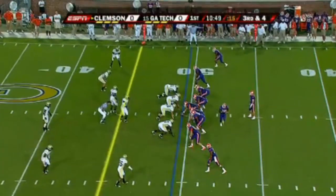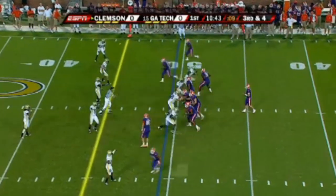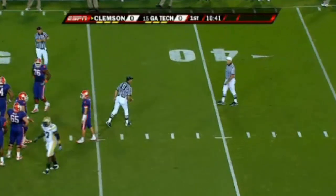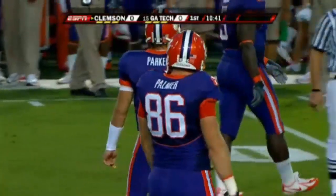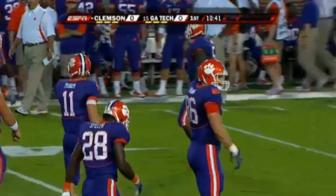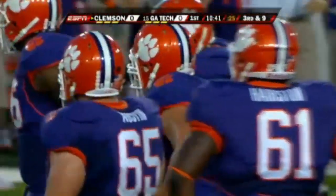Need a long four on third down. Spiller to the bottom of the formation, and a penalty — jumping offside there was the tight end Michael Palmer. That pushes them back and makes it less manageable on third down. It's actually Mason Coy, not Palmer, guilty of the penalty. Hard penalty — still third down.